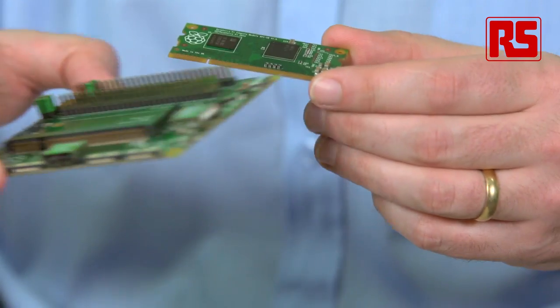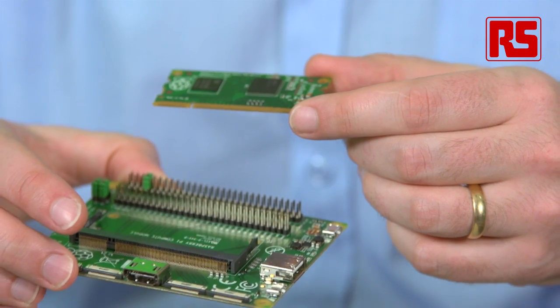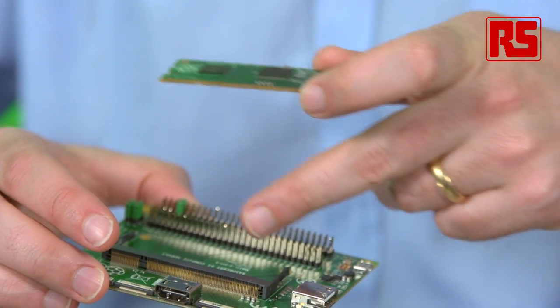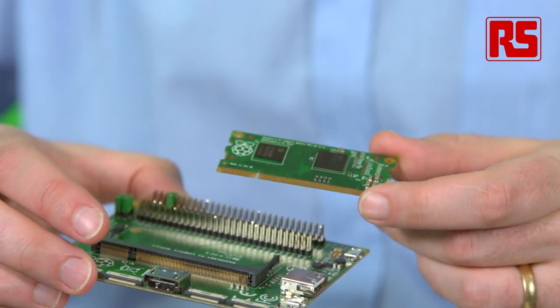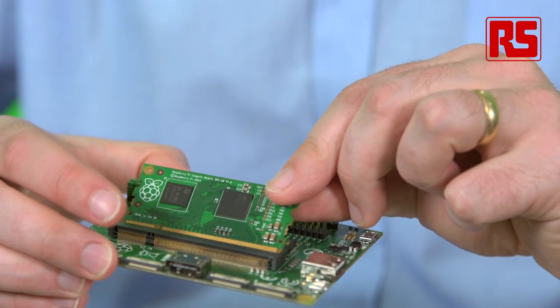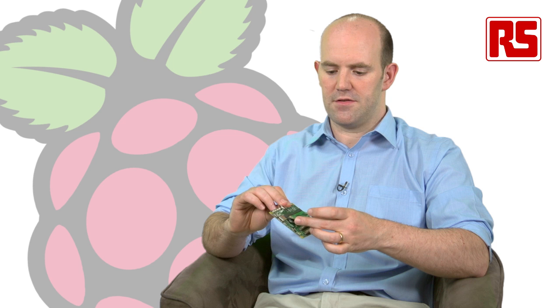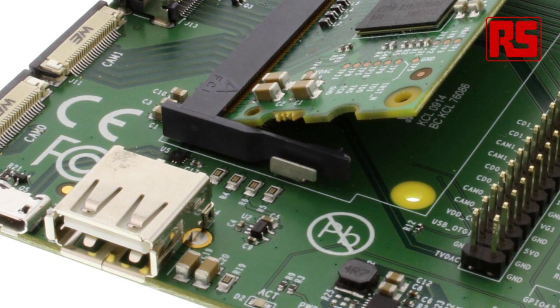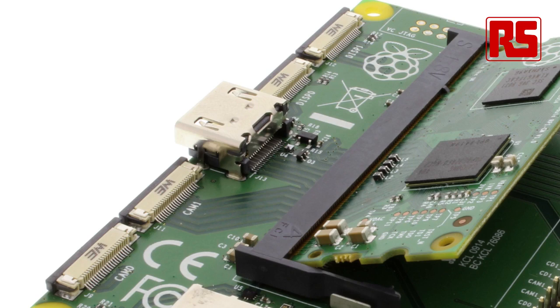To help get people started, we've developed this — a fairly typical compute module baseboard, which we call the Raspberry Pi Compute Module I/O Board. This has a standard SO-DIMM socket that you can buy from a lot of vendors. You click the compute module into that socket, and there is circuitry and tracking on this board that brings the various signals out to the edge — for example, the HDMI signals out to this connector, the USB signals out to this connector, and the camera and display signals out to this.